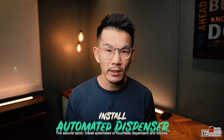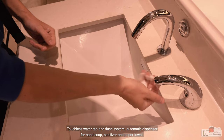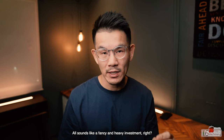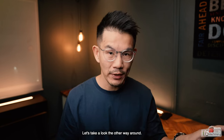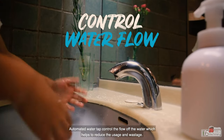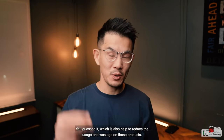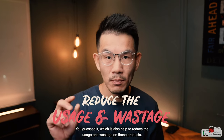The second tactic: install automated or touchless dispensers and fixtures. Touchless water taps and flush systems, automatic dispensers for hand soap, sanitizer, and paper towel. All sounds like a fancy and heavy investment, right? Let's look at it the other way. Automated water taps control the flow of water, which helps reduce usage and wastage. Automated dispensers help control the size and amount of product being dispensed — which also helps reduce usage and wastage on those products.